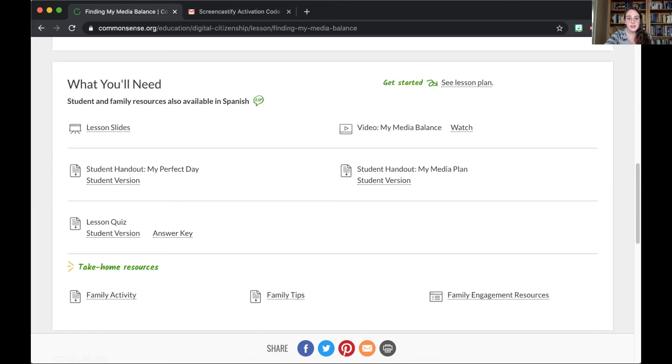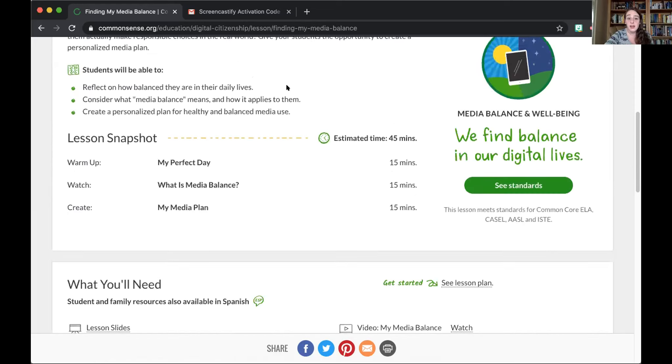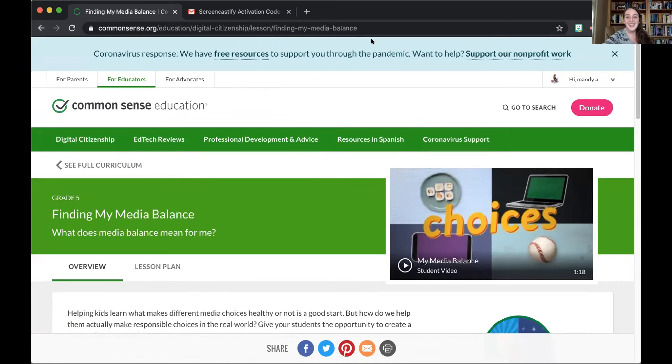Those are the resources I've been utilizing a ton. I know I talked really fast, so I'm sorry. Does anyone have any questions about any of those things? And again, sorry if I was redundant.